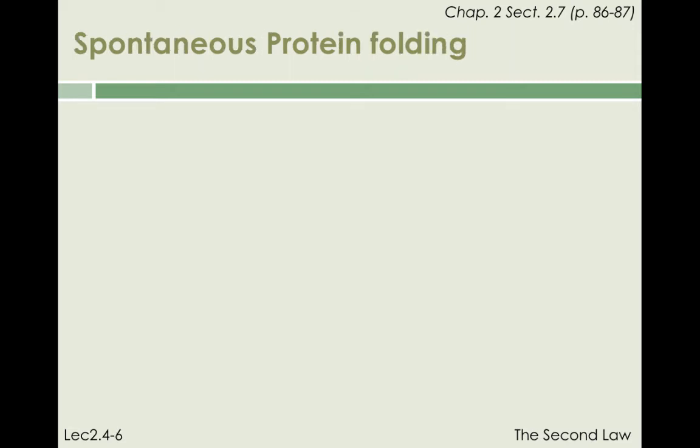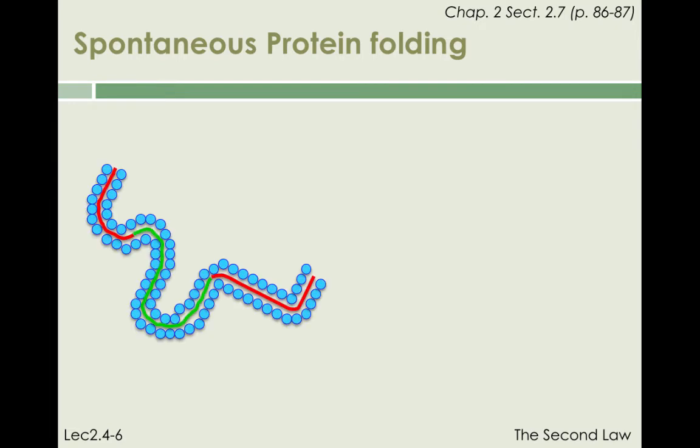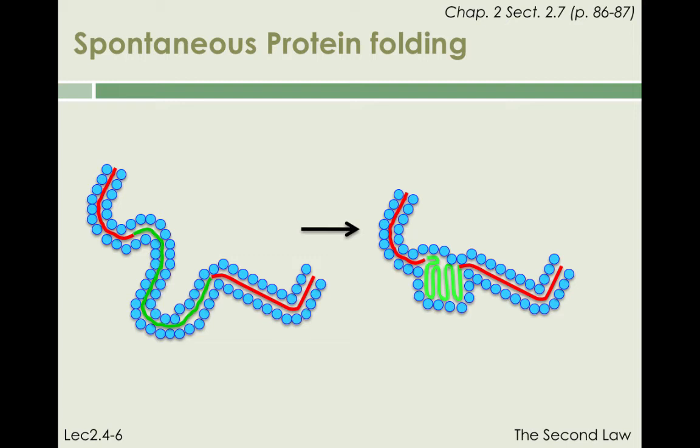The same kind of argument can be used to explain why proteins can fold when exposed to water. Protein molecules contain amino acid sequences that are hydrophilic, shown here in red, and amino acid sequences that are hydrophobic, shown here in green. Upon dissolution in water, there is a very strong drive for the protein's hydrophobic sequences to assemble and minimize their contact with water molecules. This assembling is best achieved intramolecularly through a folding process.